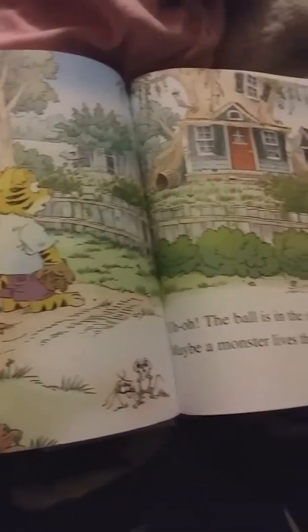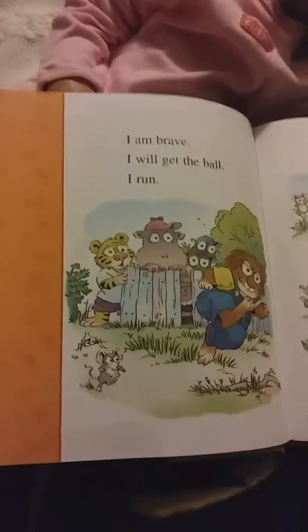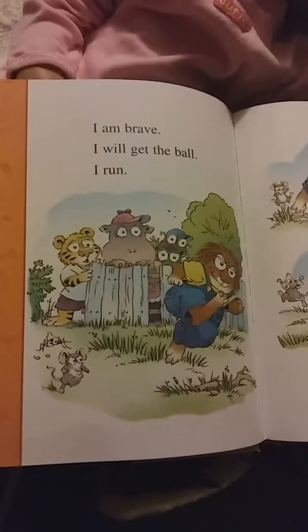I'm going to read the last one. Let's go ahead and just read it. The Critters Who Care.